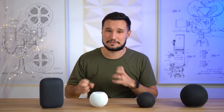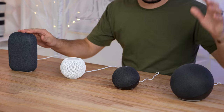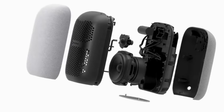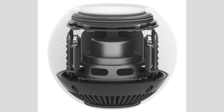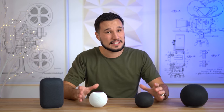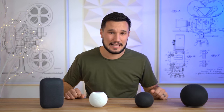Now let's take a listen to our next song — a rock track. With rock you have a lot of different sounds mixed together along with vocals, so I'm curious to see how these compare. Both the Nest and the regular Echo have a three-inch woofer and a dedicated tweeter, compared to the Echo Dot and HomePod which just have a single speaker. For this test I'm also going to normalize the volume so we're listening to differences in sound quality, not loudness.